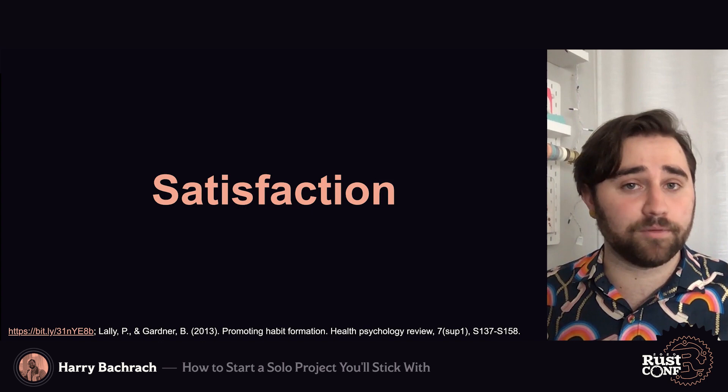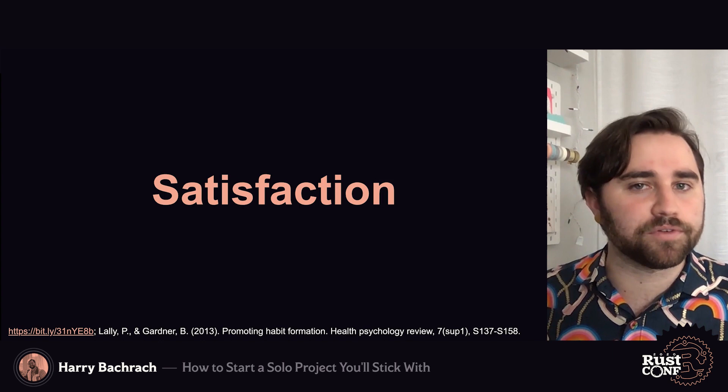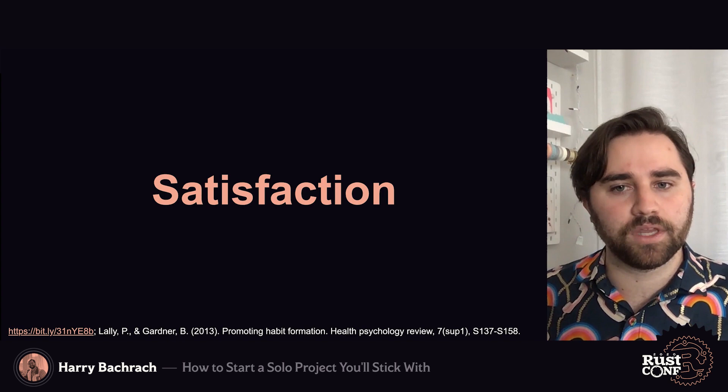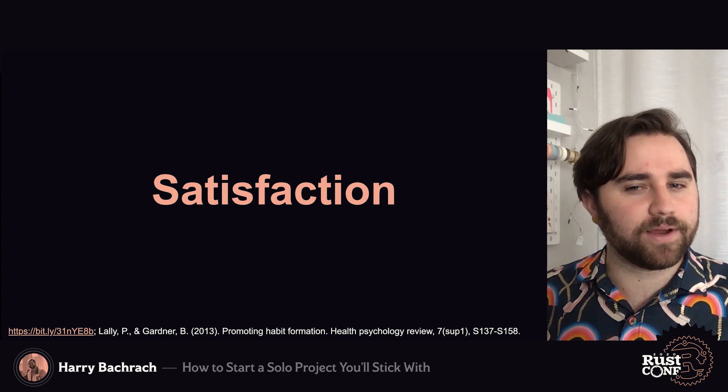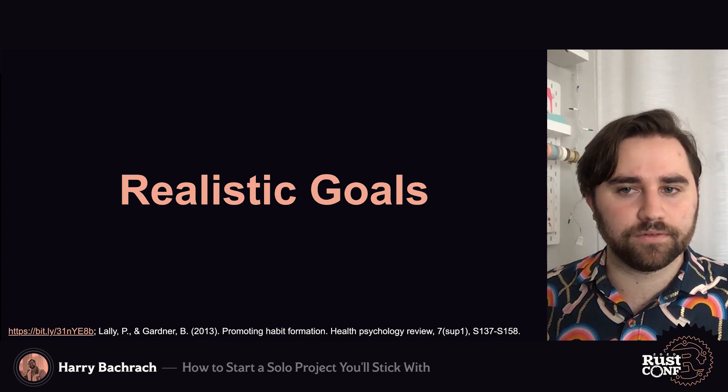How satisfied you feel by working on a project is a big factor in whether or not you'll stick with it. If building your project isn't satisfying, you might want to reflect on that. Why did you think it would be satisfying? If it was satisfying before, what changed? Not every minute is going to be super fun, but if it feels really dull for a while, it may make sense to step back. One thing to note is that you can encourage your satisfaction — reflecting on how much you improve on a skill can be super uplifting and help you see value in the work you've already done.